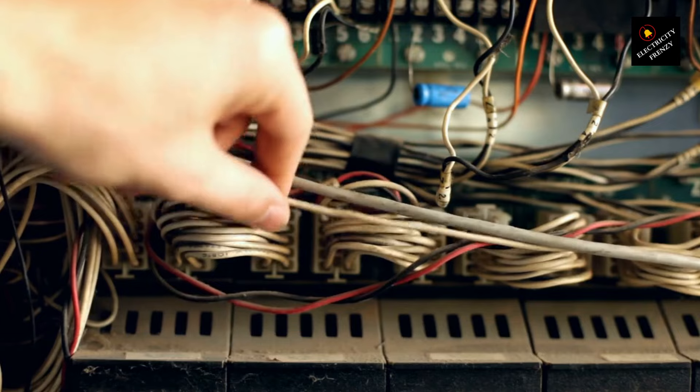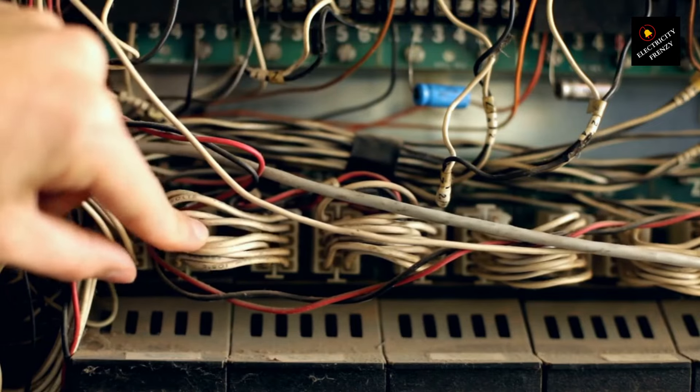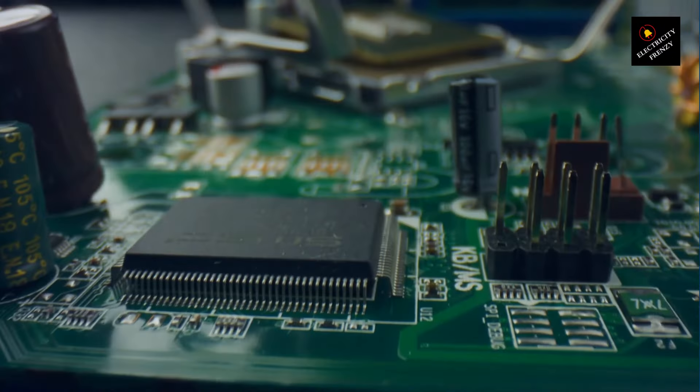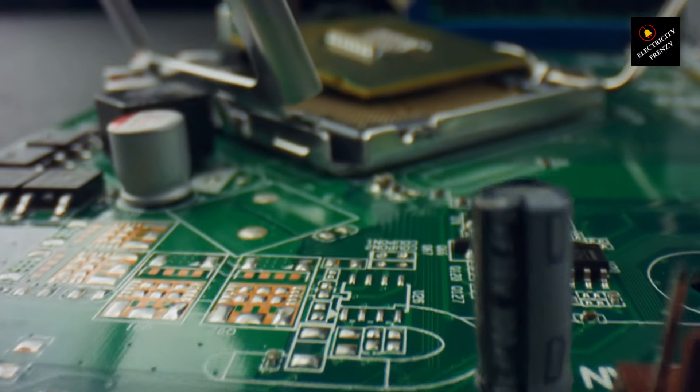2. Faulty wiring. Faulty wiring in the circuit or outlet can cause the breaker to trip. Loose connections, damaged wires, or faulty outlets can lead to excessive heat buildup and trigger the circuit breaker.